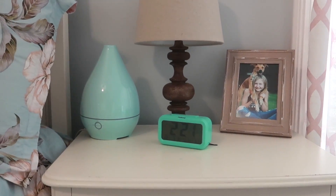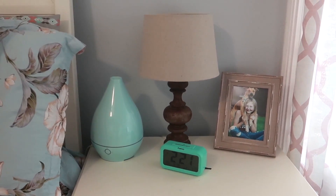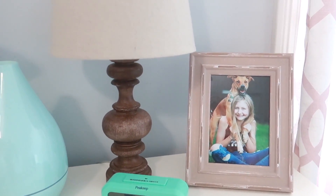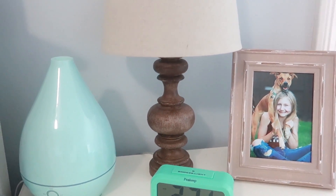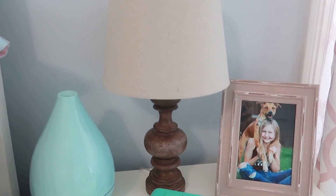This humidifier is from Amazon as well as the alarm clock. The picture frame is also from Walmart, and this lamp is from Target. I couldn't find this exact one to link for you guys, but I linked one very similar.